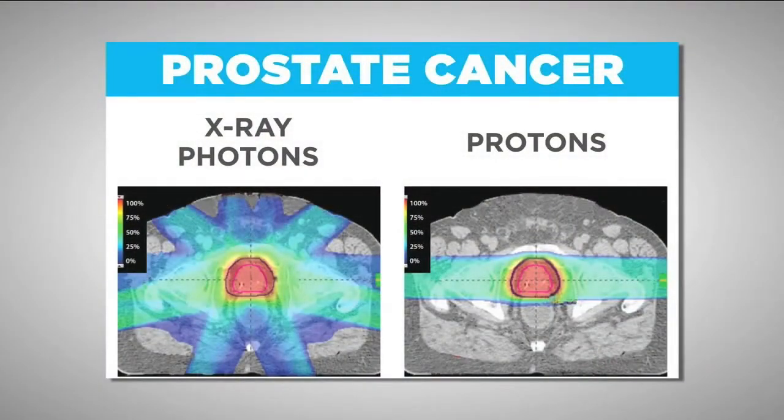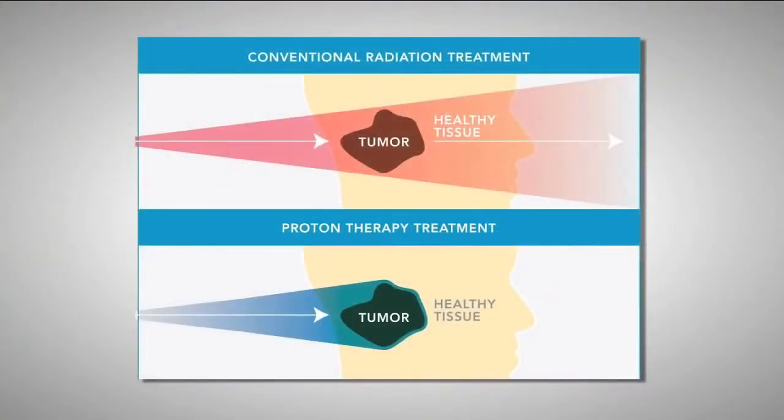So with proton therapy you're able to be more specific in the areas that you're actually treating the cancer. Yes. Protons are physically superior to x-rays because we can actually stop the radiation where we want. So we can spare the heart, for instance, when we're treating lung cancer or other tumors in the chest, and not cause side effects or damage.